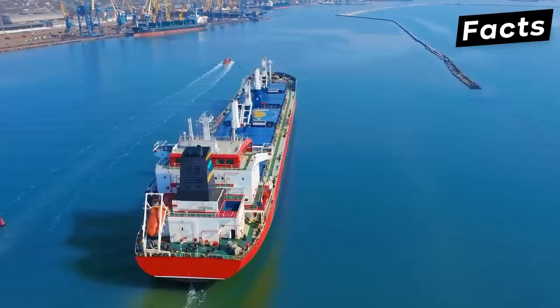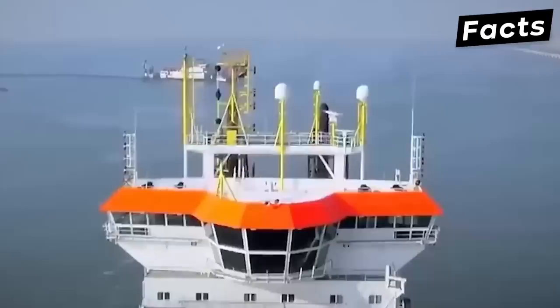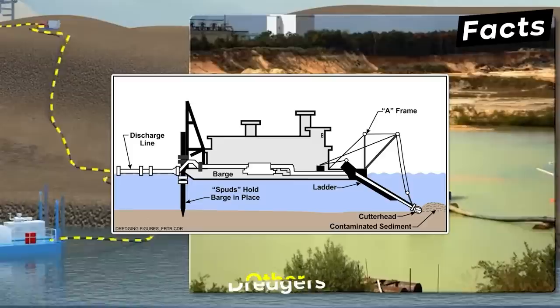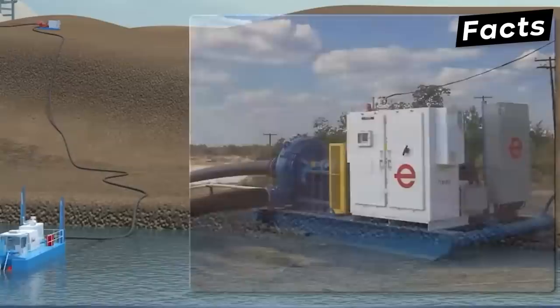So what kinds of dredges do we have out there? Dredging ships are divided into three categories: hydraulic dredgers, mechanical dredgers, and other dredgers. The modern-day dredges we see are hydraulic — they use suspension for dredging materials from the seabed and then pump it out through a system of pipes. Hydraulic dredges are best for sand and debris.